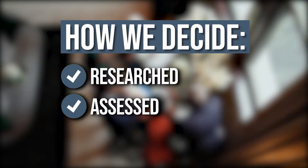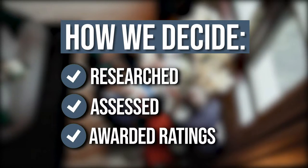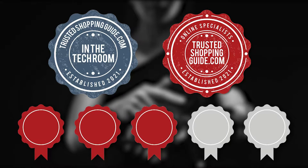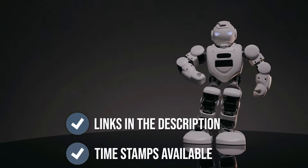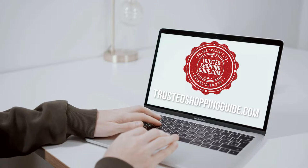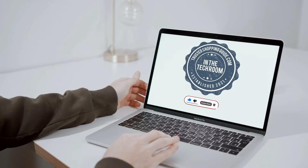The team at TrustedChoppingGuy.com have researched, assessed, and awarded ratings to all the projector tripod stands that will be presented in this video. We have selected our top-rated options for you, making it easier to decide which one to buy today. There are timestamps and direct links to all the products in the description below. You are welcome to check us out on TrustedChoppingGuy.com for more of our research in the tech room, or alternatively subscribe to this channel for regular updates.